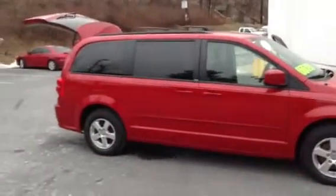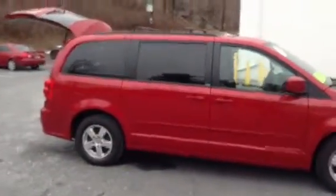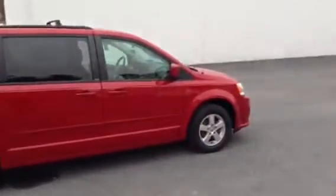Welcome to Scott Cars. Today we have the 2012 Dodge Grand Caravan. It has a current mileage of 42,700. It's a 3.6 V6 engine with a six-speed automatic transmission. This is a front-wheel drive vehicle.